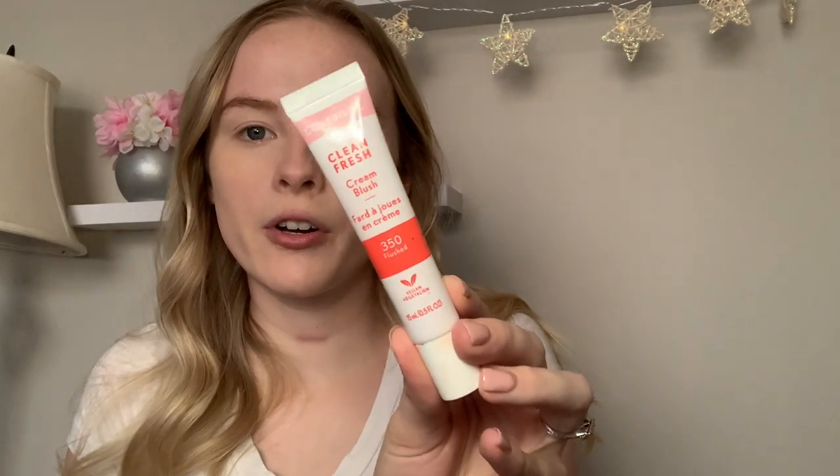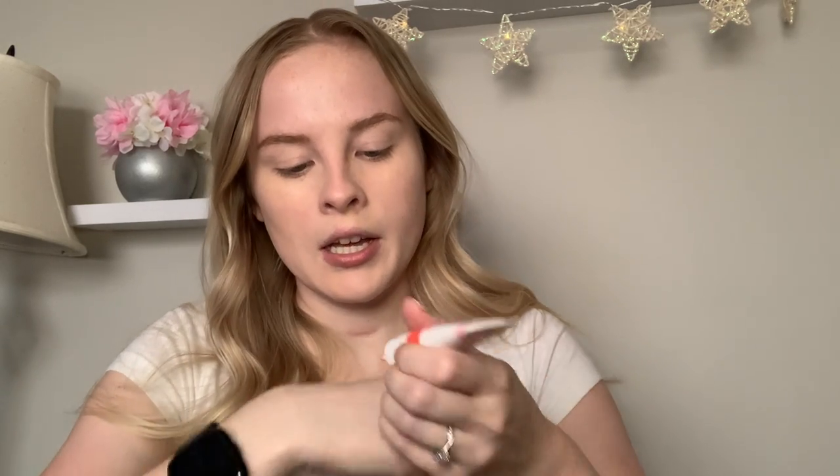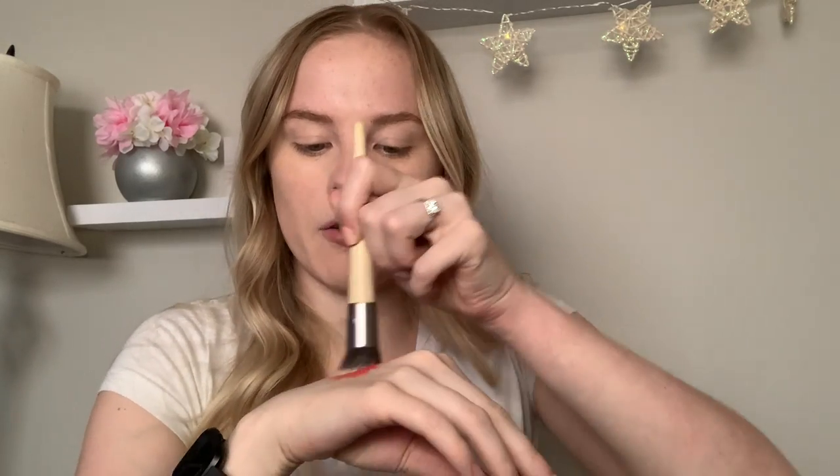Alright you guys, so this is how the look is looking so far. As you can see it covered up that redness, I look a little bit more awake under my eyes and a little bit more presentable. Next I actually want to add another cream product. I feel like cream products look very natural, especially for everyday glam. I'm gonna be going with this Covergirl Clean Fresh cream blush in the shade 350 Flush. I'm gonna put a little bit on the back of my hand — this stuff is very pigmented, but it doesn't look like that on the cheeks, you just have to blend it out.